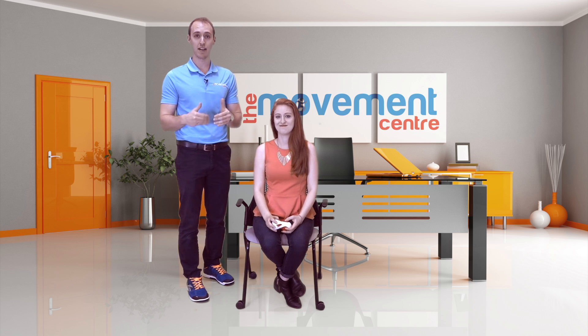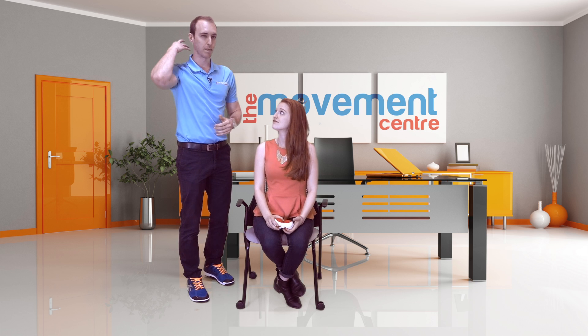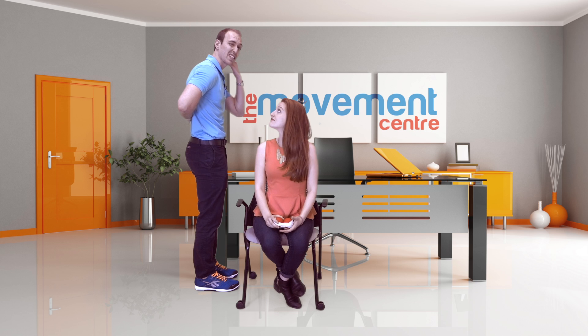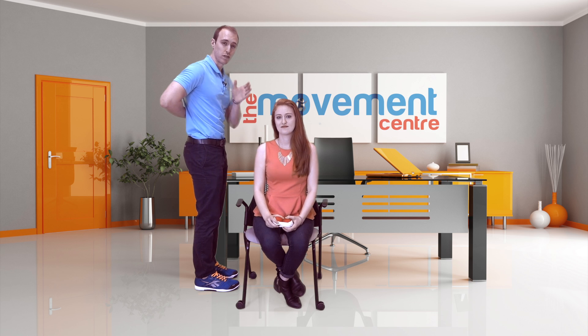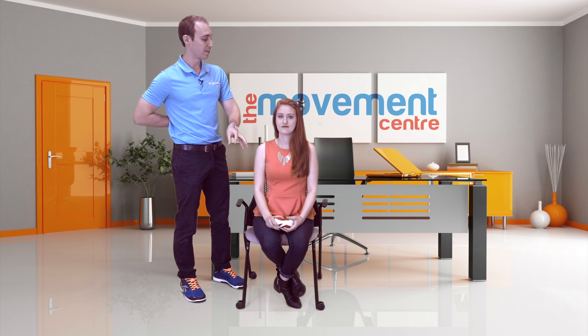Our focus today is how to manage yourself in the office for headaches — we're going to do more local treatment. But keep in mind that you always want to make sure you're looking at your lower back and upper back mobility, because if you're stiff through there you're going to be driven forward into this painful position of your neck. We'll cover that in other episodes, but today we're talking about relief techniques and self-management techniques.